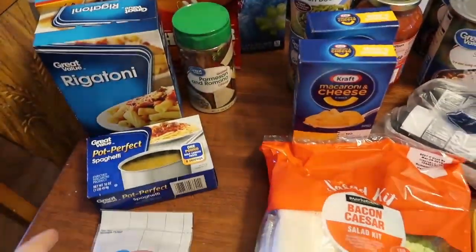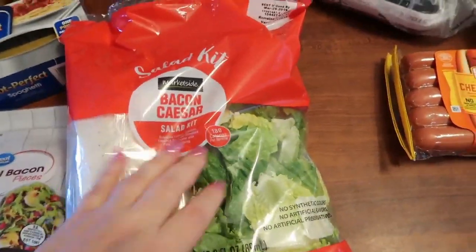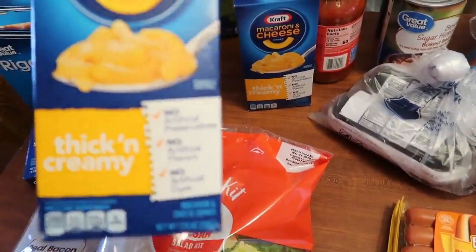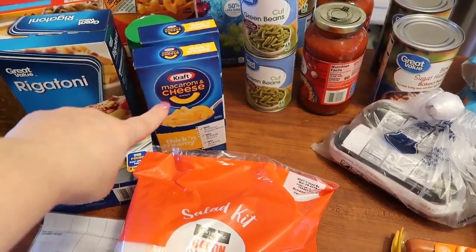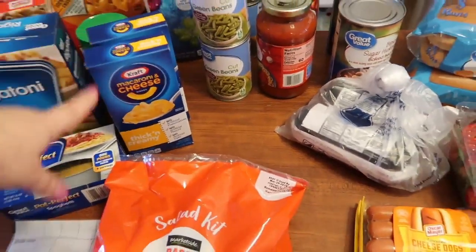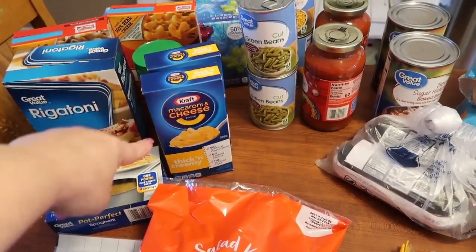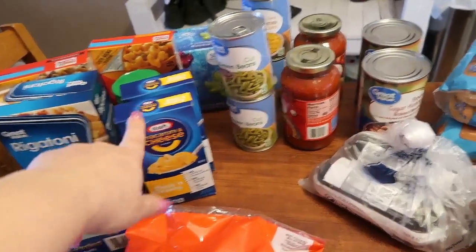I got some bacon bits for salads and picked up a bacon Caesar salad kit — I'll probably just take that to work. I picked up two boxes of thick and creamy macaroni and cheese. I really miss the cheddar explosion mac and cheese — my store doesn't carry it anymore and I haven't seen it in a long time. If anyone can get that cheddar explosion mac and cheese, let me know!